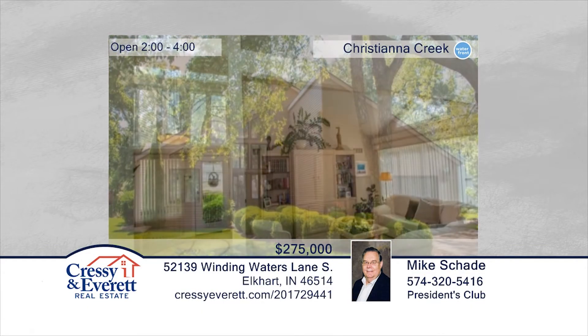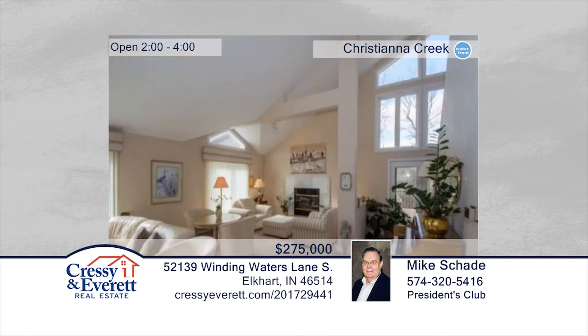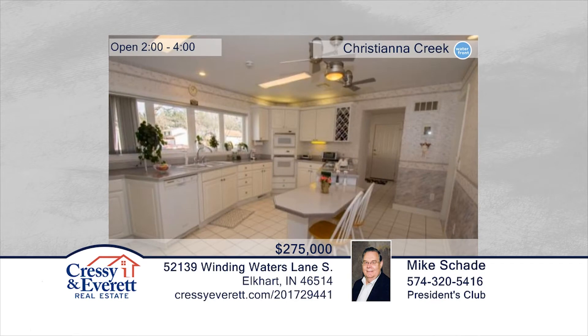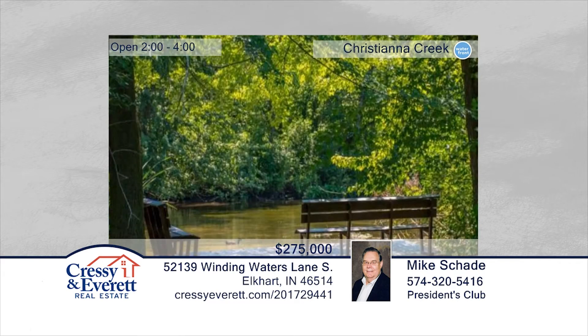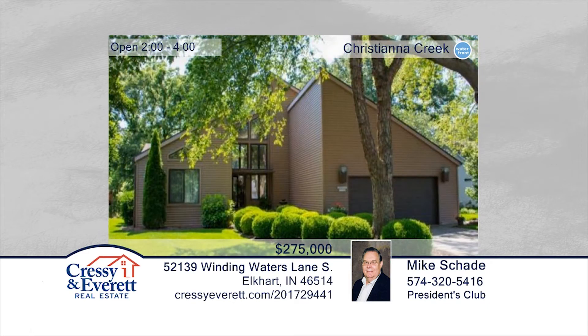This home was carefully designed to offer maximum utilization of an expansive space. The beauty starts with a generous wooded lot and a gently rippling Christiana Creek. This open setting is mirrored by an interior that maintains contact with the environment through extensive use of windows and light. Natural colors and a gentle but warm interior design invite maximum enjoyment from each of the many special rooms. Contact Mike Shade to see it in person. For more information, log on to CressieEverett.com.